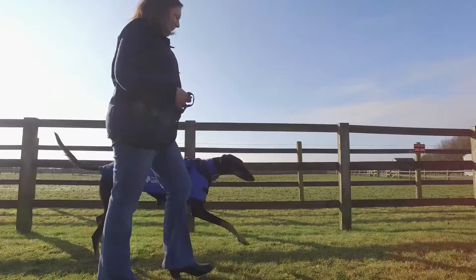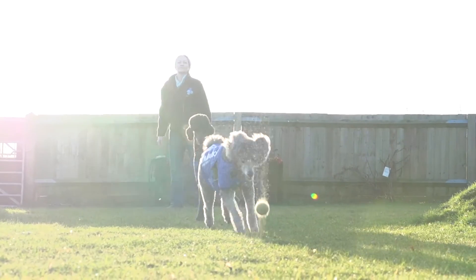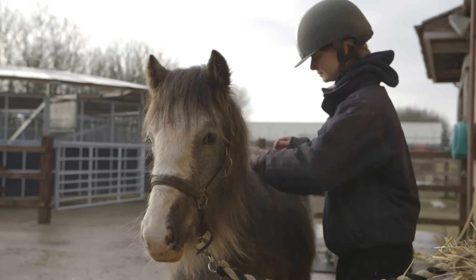I'm Jenna Martin, I'm the Rehoming Centre Manager here at Blue Cross Burford. We have lots of animals in our care. We rehome all of our animals to loving, happy, healthy homes.